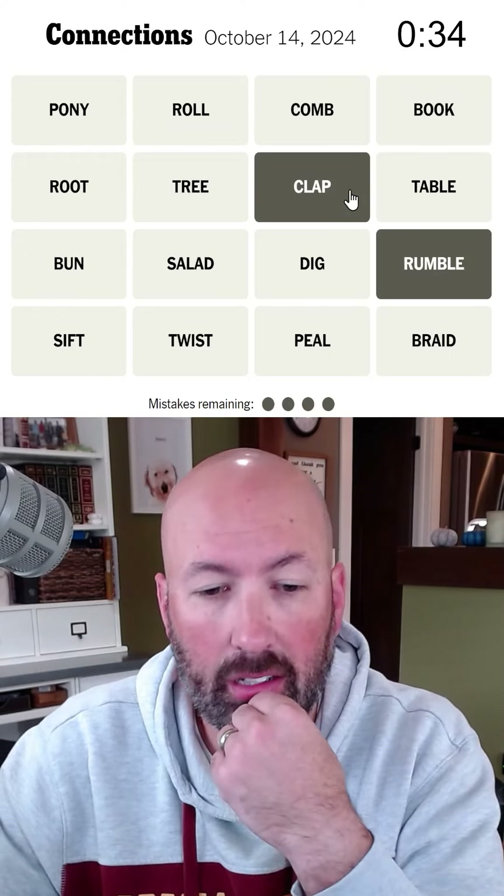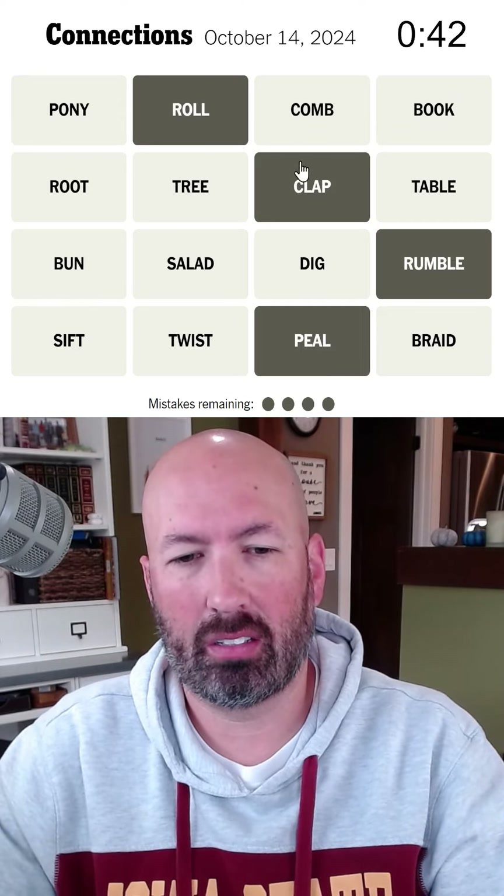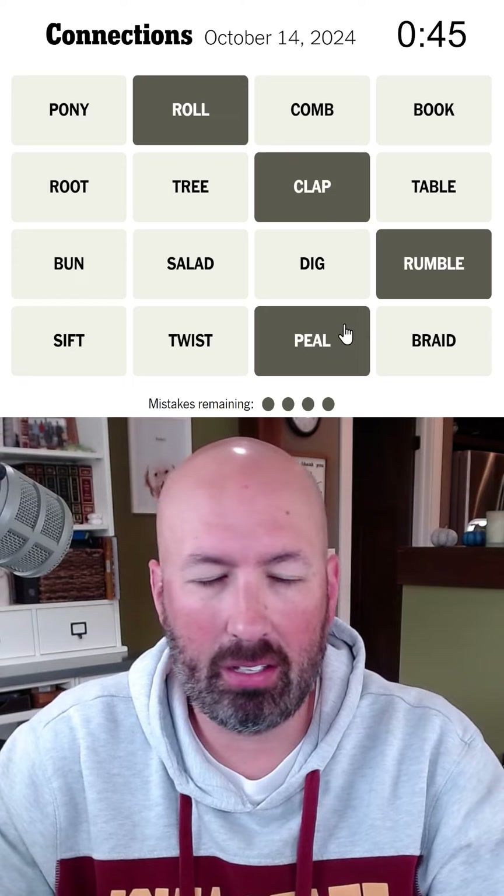Rumble and clap. Peel? And roll? Thunder? Clap of thunder, roll of thunder, rumble... peel?